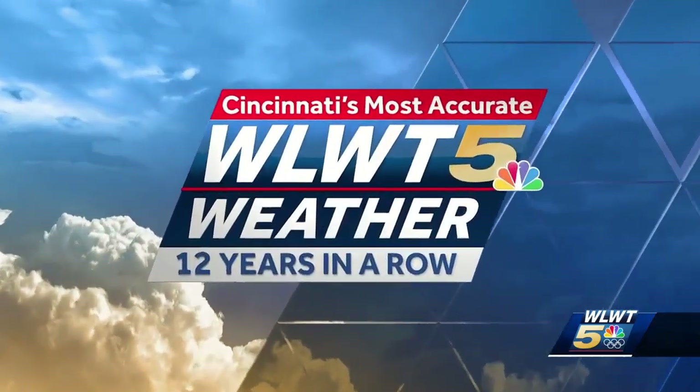Severe storm season is right around the corner and now is the time to be prepared. One of the ways you can do that is by learning how to read the weather, at least as much as possible.